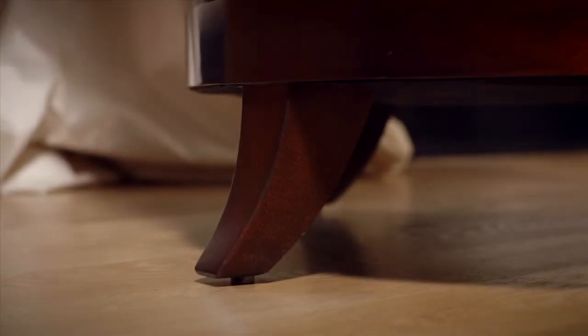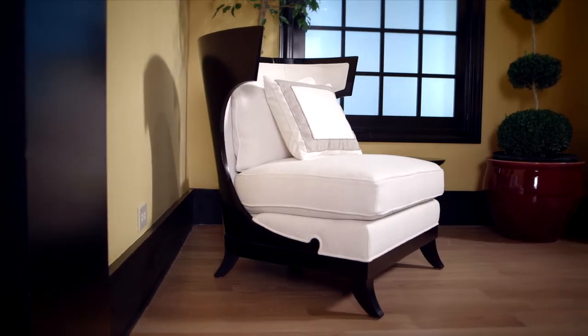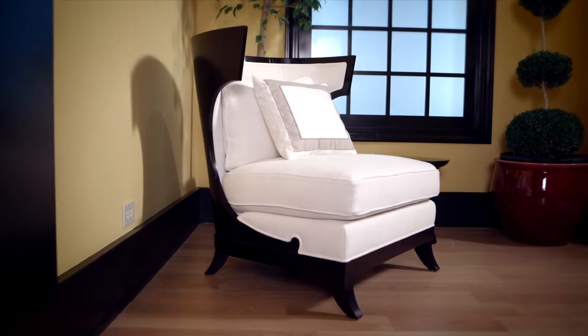The shortened saber legs are a nod to the Klismos. Also available as a chair, the Atrium comes standard in ebonized finish.